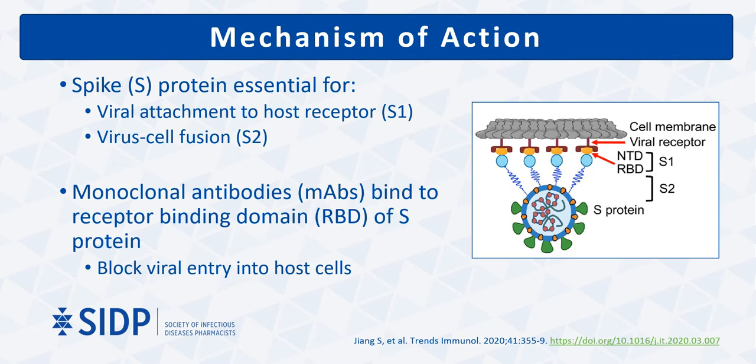Within the S1 subunit, there are two domains: the N-terminal domain and the receptor binding domain. The receptor binding domain is the primary target for monoclonal antibodies. Monoclonal antibody binding to this domain interferes with the usual virus-host interaction, and in doing so, monoclonal antibodies can serve as both prophylaxis for high-risk persons as well as treatment in already infected persons.